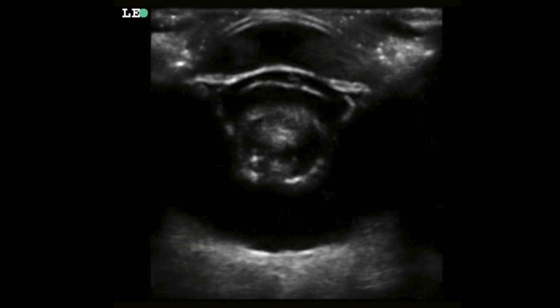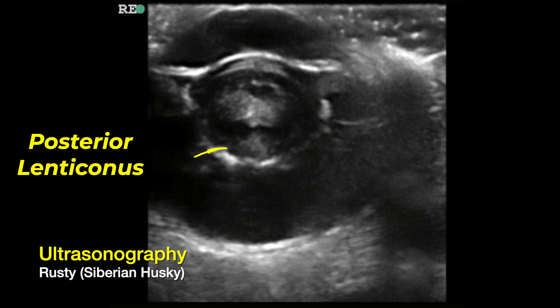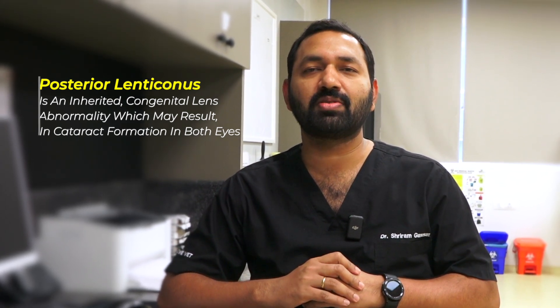When we performed ultrasonography of both eyes, we found that Rusty was having posterior lenticonus. Posterior lenticonus means the back portion of the lens is quite weaker, so it gives way and the shape of the lens becomes more abnormal.